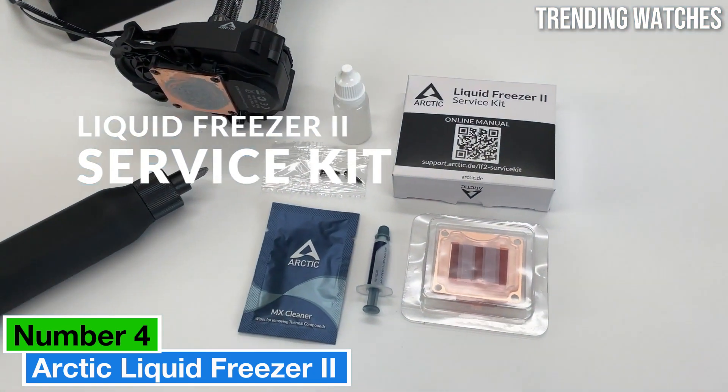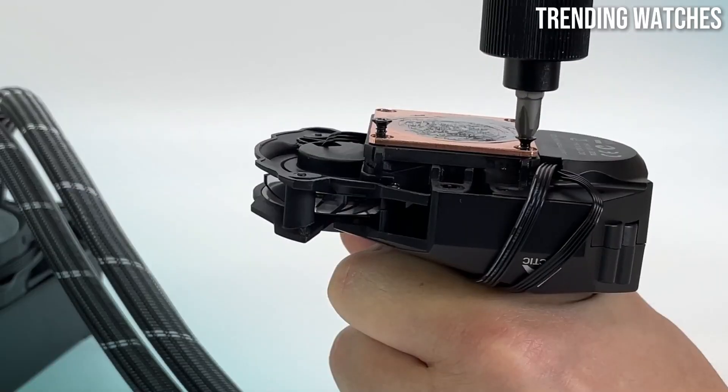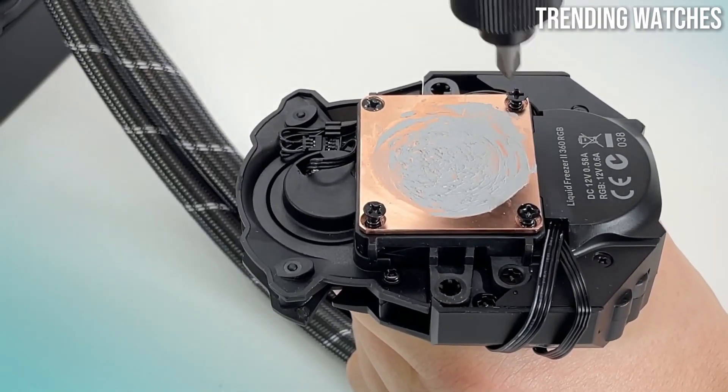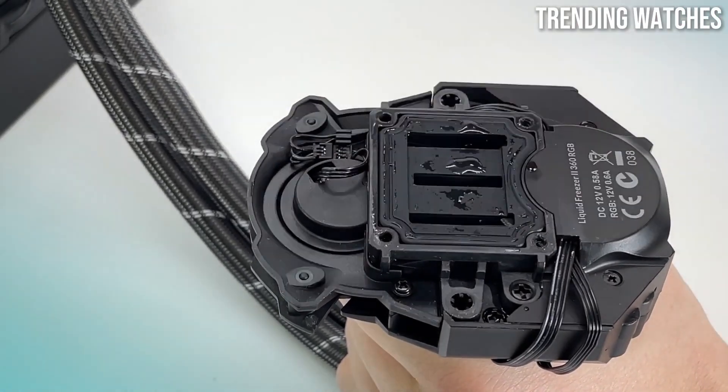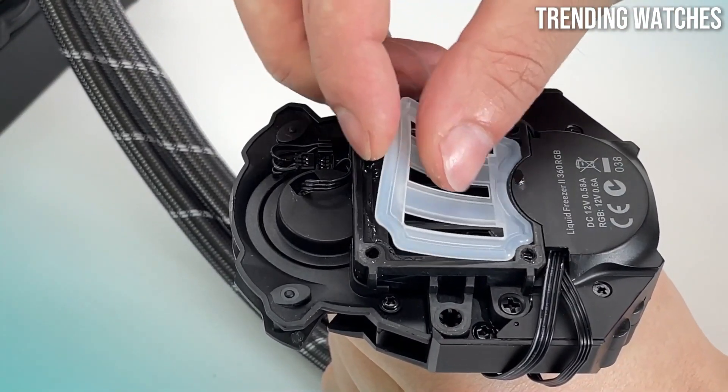Number 4: the Arctic Liquid Freezer 2 stands out as a top contender in the all-in-one AIO liquid cooler market. After thorough testing and evaluation, it's clear that this cooler is designed for optimal performance, efficiency, and user convenience.